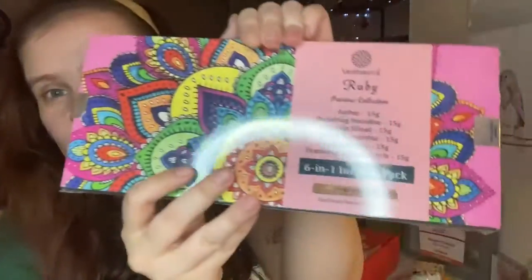If you know anybody who loves to burn incense, this would be perfect. It includes amber breathing, paradise, dragon blood, Egyptian jasmine, eternal love, and frankincense and myrrh. It's a six-in-one incense pack and it includes the holder as well.